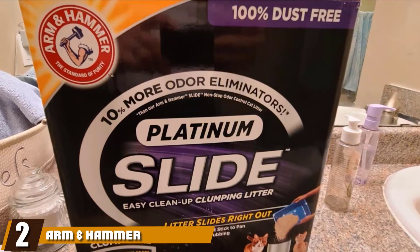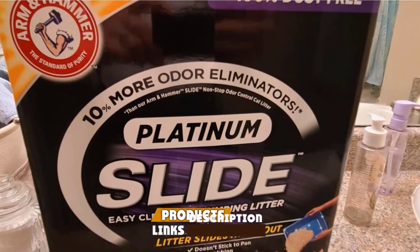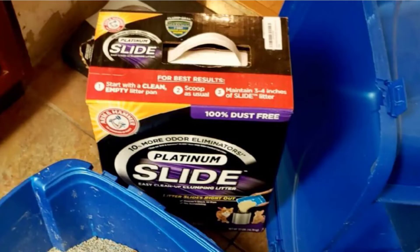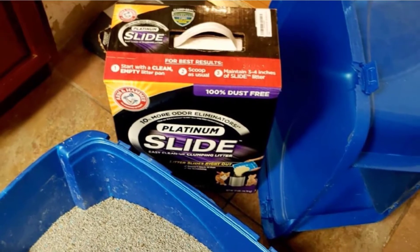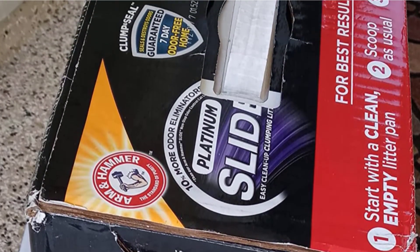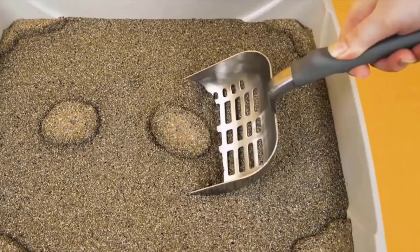Moving on to number two, we have Arm & Hammer Litter Platinum Slide Multi-Cat Cat Litter. A brand proud of its durable and highly effective kitty litter, Arm & Hammer has developed a 100% dust-free clumping formula, meaning your kitten shouldn't have any respiratory trouble with repeated use, as is often seen with dustier formulas. This is a soft, non-stick clumping litter, meaning you won't have to worry about it clogging up the bottom of the litter tray or sticking too badly to your kitten's paws if they accidentally step in a wet patch. This is a 7-day freshness formula providing odor control with even the most stubborn urine, seeing as the super-solid clumps quickly envelop the urine, cutting off the offending smell. This is a new and improved formula with even better odor suppression than the previous Arm & Hammer Cat Litter range.